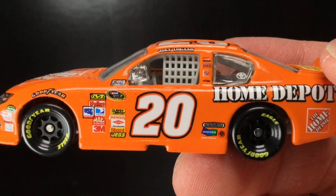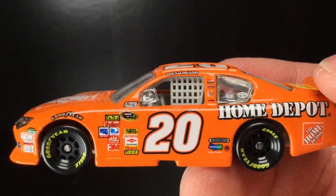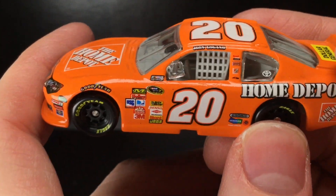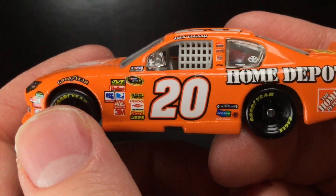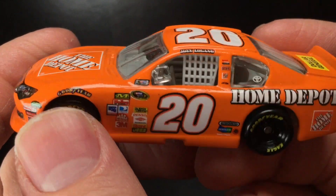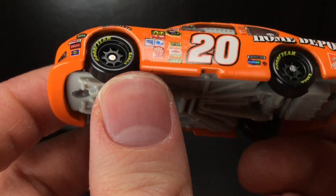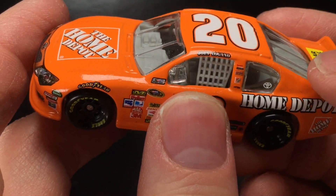Moving to the left side of this diecast — there are so many opportunities to make a good paint scheme with a bright orange color. You could put a thousand different patterns on it. But sometimes the most simple paint schemes truly sell the product. And this is just perfect. A beautiful, beautiful shot of orange. It's not a day-glow orange, but it's a reflective orange.